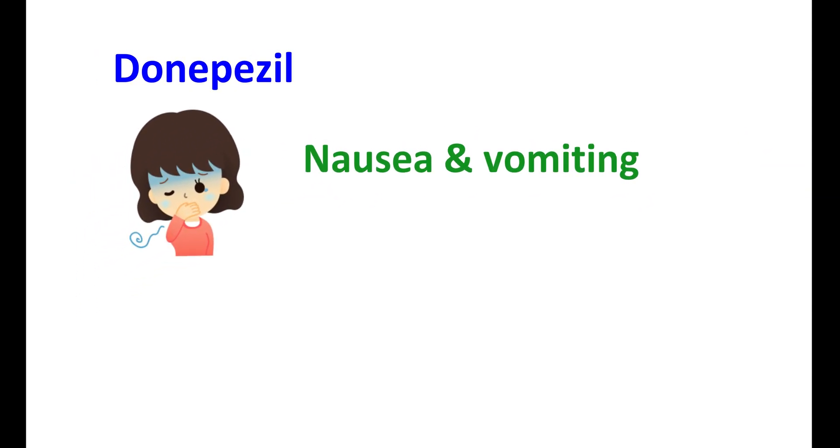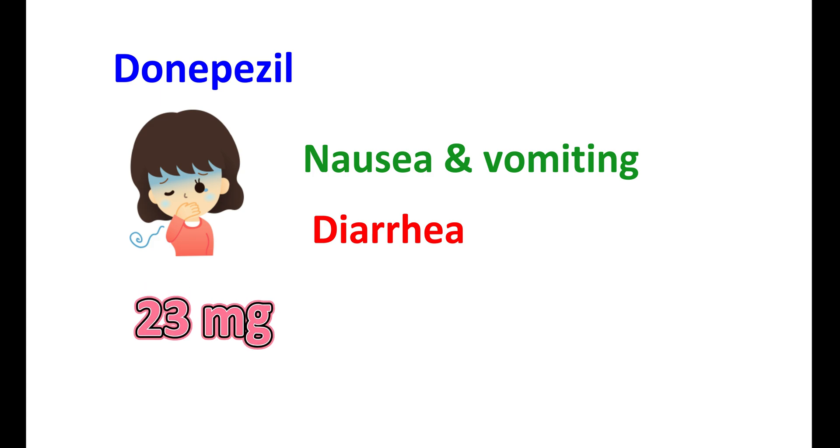Nausea and vomiting: another important effect of Donepezil is nausea and vomiting. It can also produce diarrhea, which can add to these effects. However, this nausea and vomiting can be more pronounced at the 10 mg dose compared with 5 mg dose. The frequency and severity can be more pronounced when using Donepezil at 23 mg dose. That is why higher doses should be avoided initially and should only be used whenever required. Particularly at a 23 mg dose, the severity of nausea and vomiting is more pronounced, which may result in withdrawal of treatment.